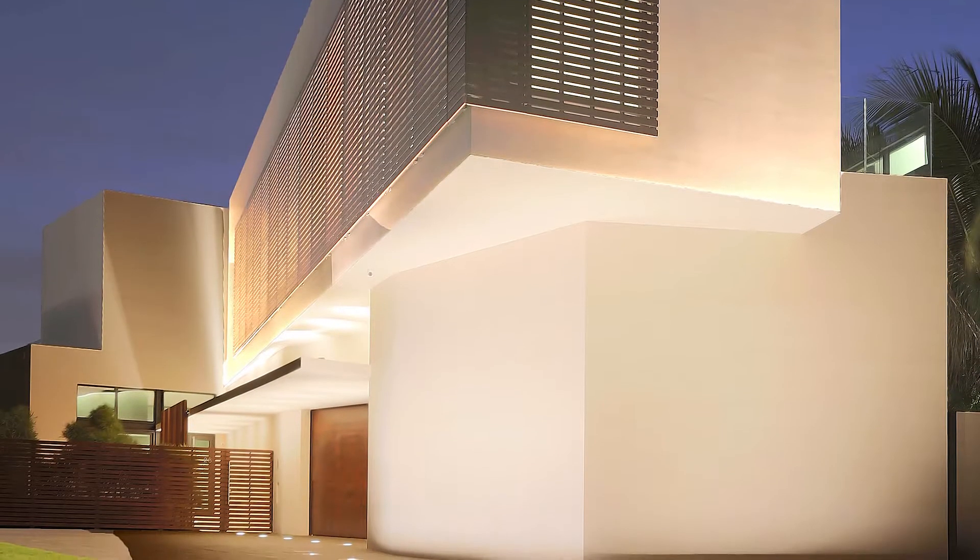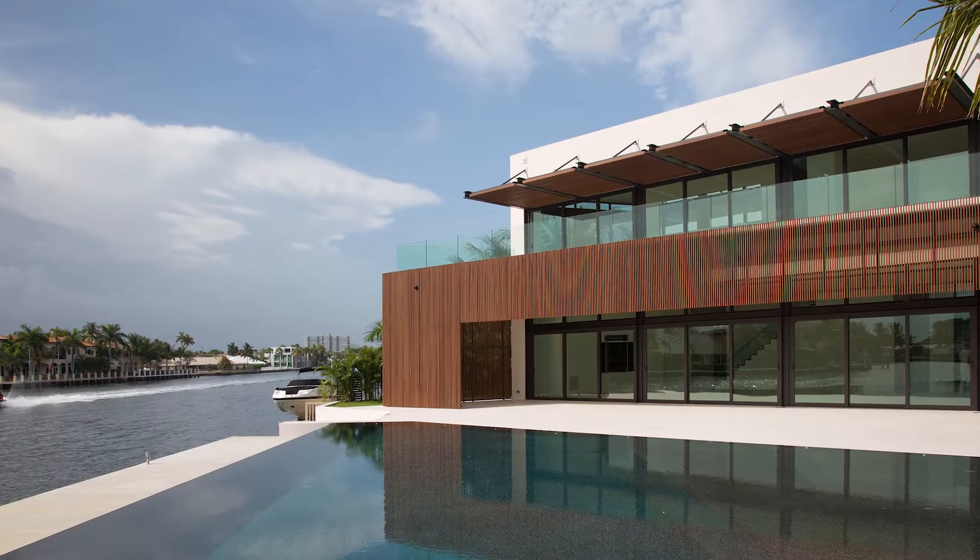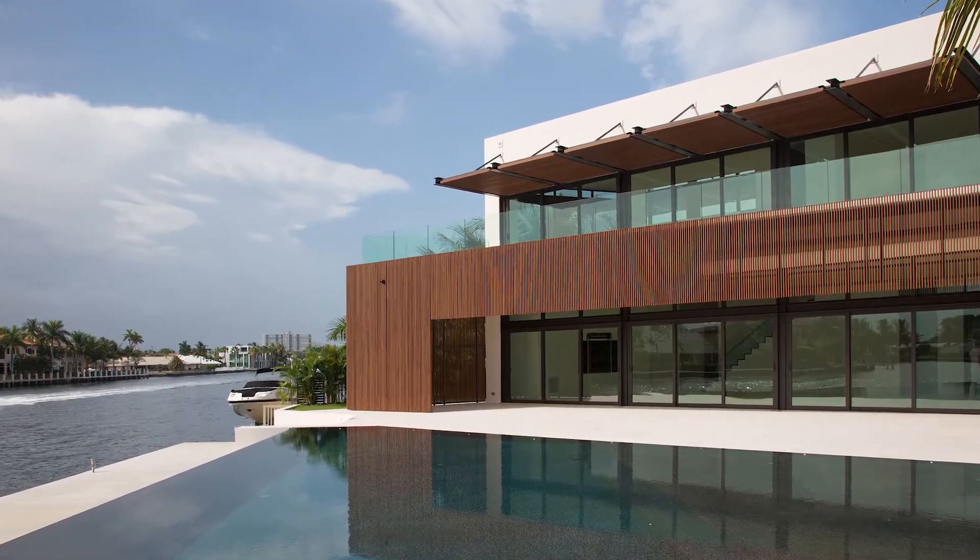The jury appreciated the consistent palette of the materials and the purity in the architecture's response to the elements.